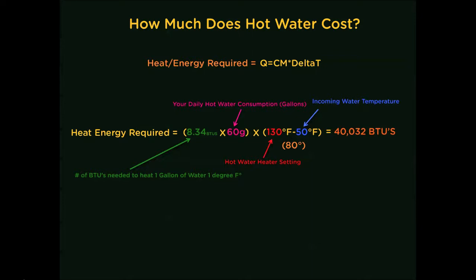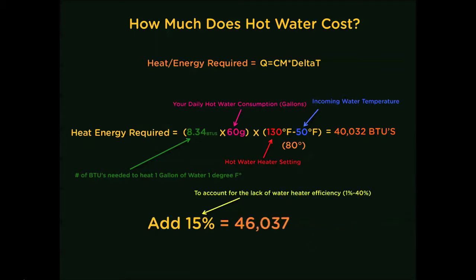Unfortunately, there is no such thing as a water heater that is 100% efficient. Most water heater efficiencies range from 60% to 99% — typically, the newer they are, the more efficient they are. In this case, we are going to take the middle-of-the-road efficiency of 85%, which means we need to add 15% to account for heat loss. And finally, to calculate the annual energy consumption, multiply that number by 365 days.